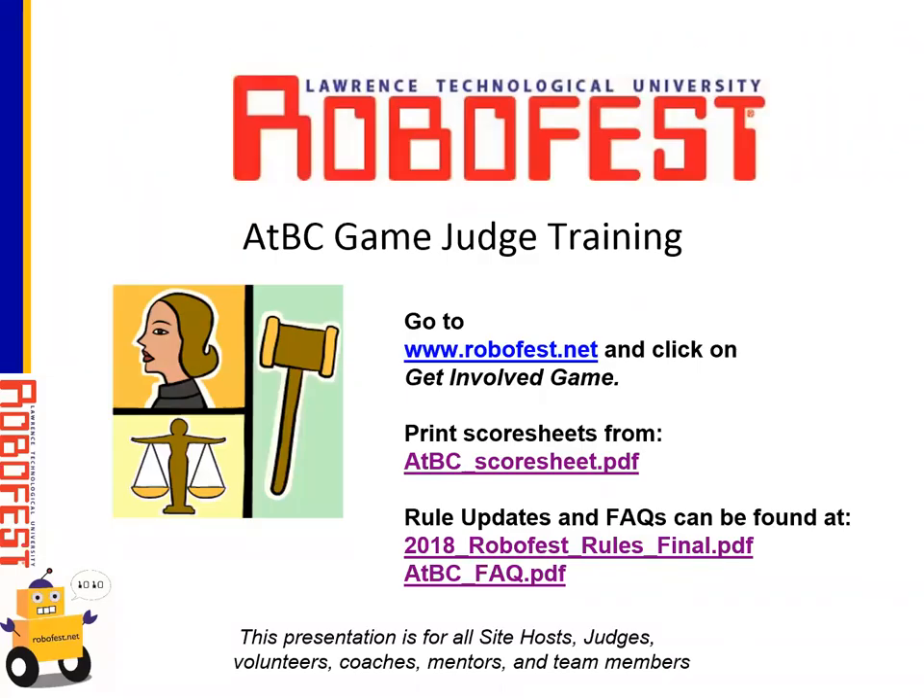Welcome to the 2018 RoboFest Game Judge Training Webinar. A lot of the work we'll do today can be found at the RoboFest.net website. Click on Get Involved and then click on the game. You can get a copy of this PowerPoint as well as other things like the score sheets, the rule updates, the most up-to-date rules, and the FAQs. We'll be talking about pretty much all those documents through the course of this presentation.